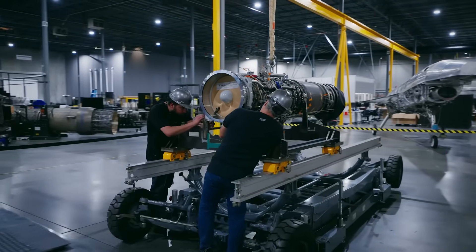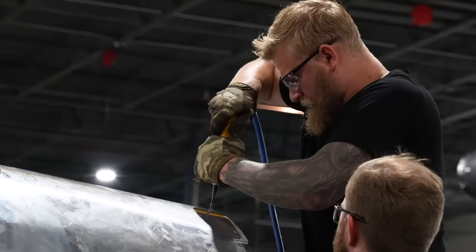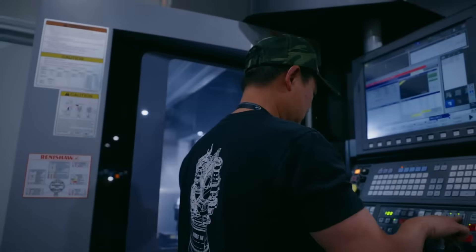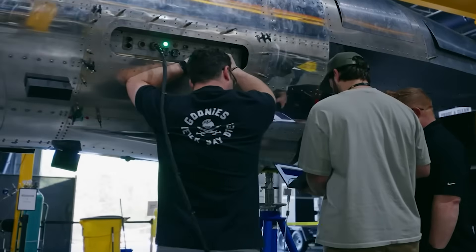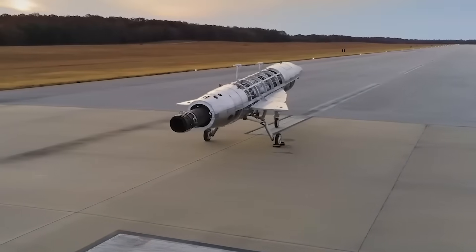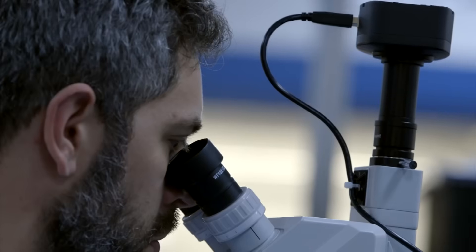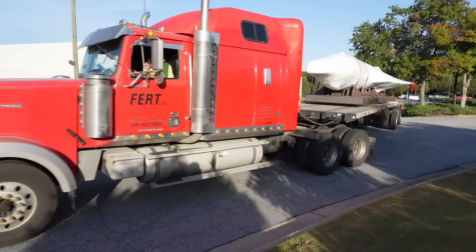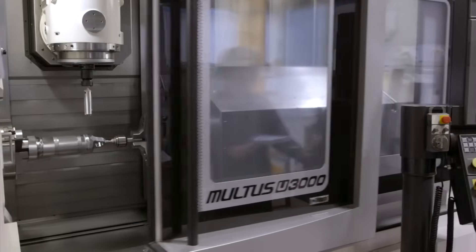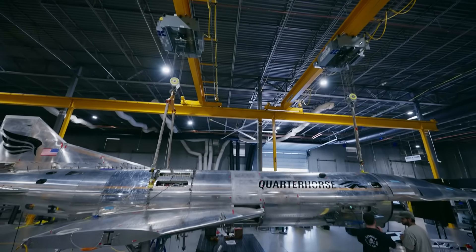The Chimera engine was one of the biggest achievements during testing. However, one major challenge was the use of many advanced systems in a single aircraft — all of them had to work together. Even small errors in software or hardware could cause problems, so every component had to be tested repeatedly to meet the company's high standards. Developing hypersonic technology is expensive, and while the MK-0 was a low-cost prototype, it still required significant funding. Hermes managed to save money by using ready-made components, but further research and testing still required substantial investment. Despite these challenges, the MK-0 was completed on time and met its testing goals, creating the foundation for the next steps in the Quarter Horse program.